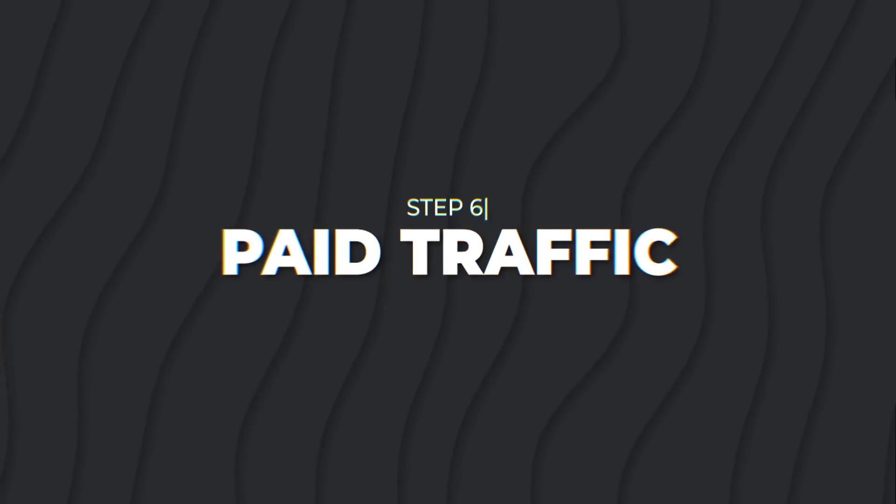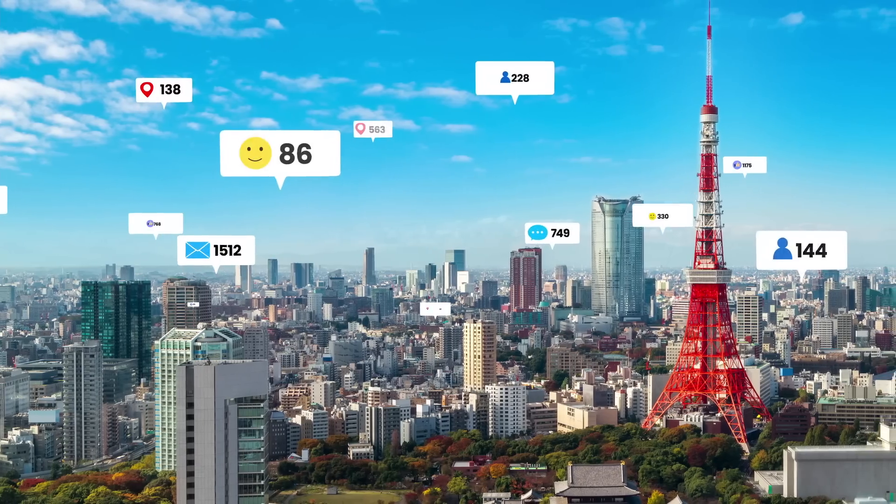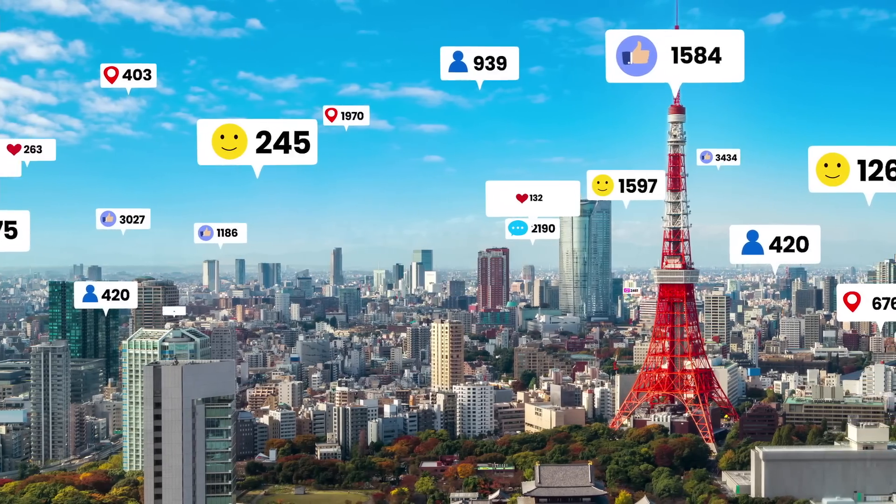Now take the most viral video and move it into paid traffic. Paid traffic can be Facebook, Instagram, Pinterest, Snapchat, or TikTok — wherever your demographic is. If it's a product for 16 to 25 year olds, post on TikTok, Snapchat, or Instagram. If your product is focused on 65-plus year olds, probably not going to be on TikTok — put it on Facebook. Take the winning ad creative, move it to paid traffic, and make it look native to that platform. Instagram Reels is very similar to TikTok, so you don't have to do much work there.